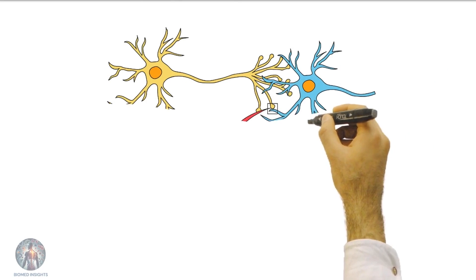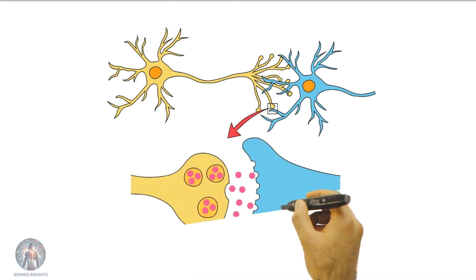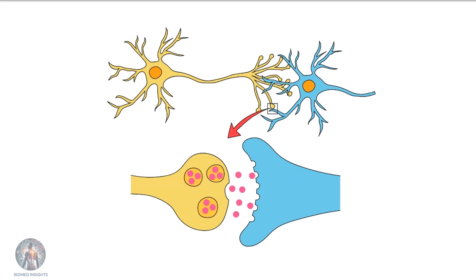Neurons communicate through a combination of electrical and chemical signals. An electrical impulse travels down the axon to the axon terminals, triggering the release of neurotransmitters. These chemicals cross the synapse and bind to receptors on the next neuron, continuing the signal's journey.